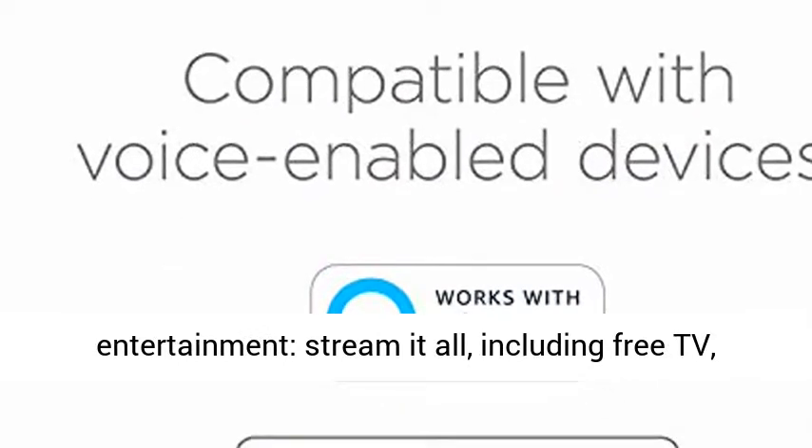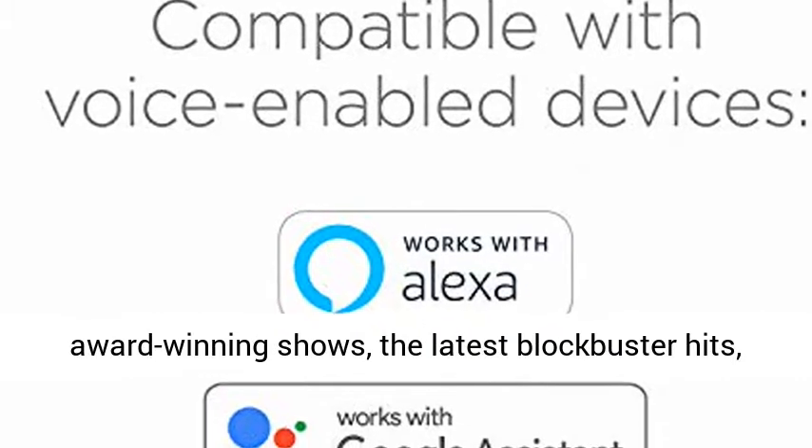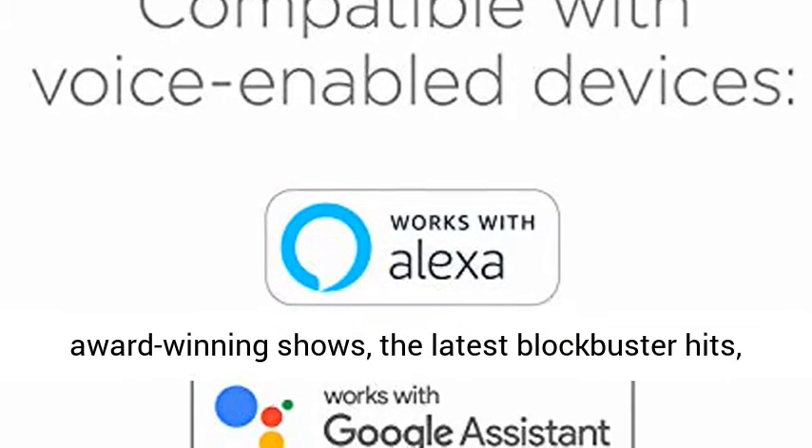Endless entertainment — stream it all, including free TV, live news, sports, and more. Never miss award-winning shows, the latest blockbuster hits, and more.